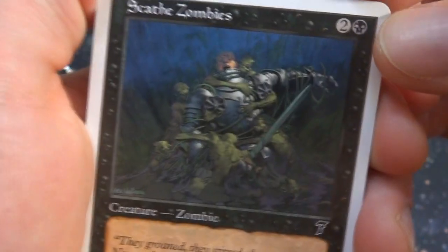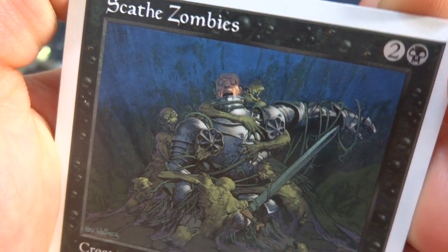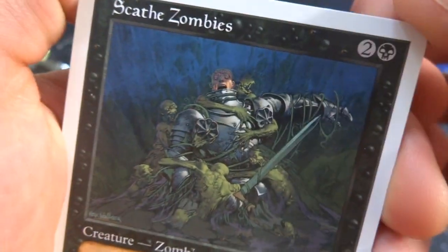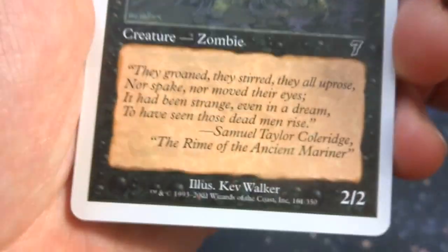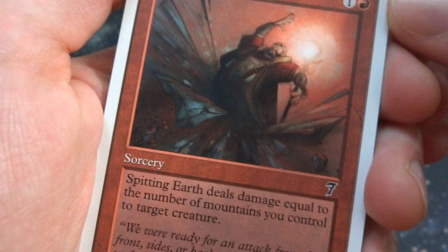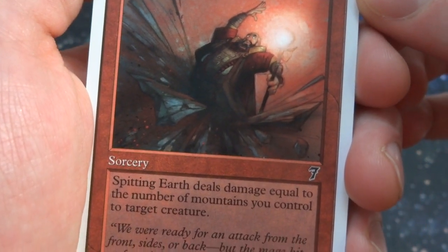Got Scathe Zombies. Love this card — two and a black for a 2/2 creature, Zombie. Taking this knight in armor down to the ground — just a bunch of zombies literally coming up from the earth, grabbing him, gonna make dinner on him. Art by Kev Walker.